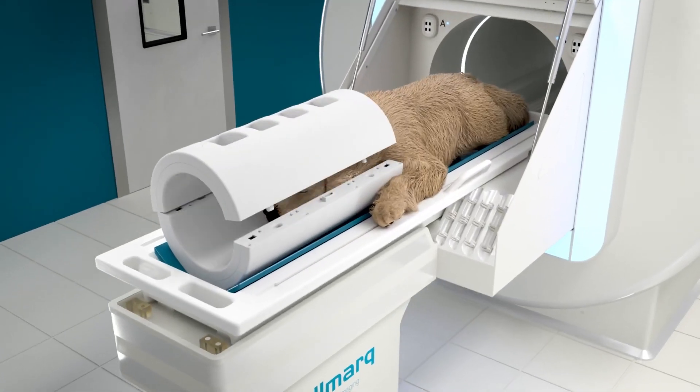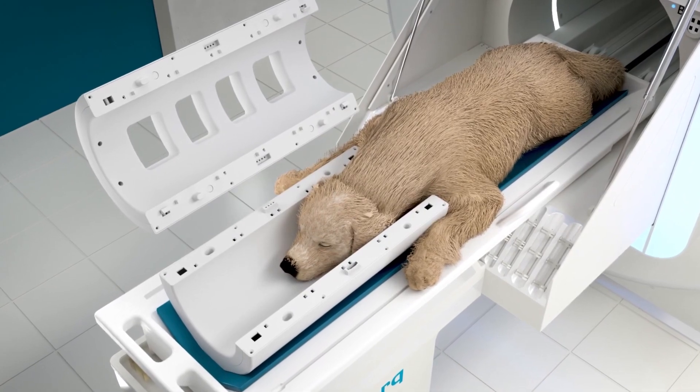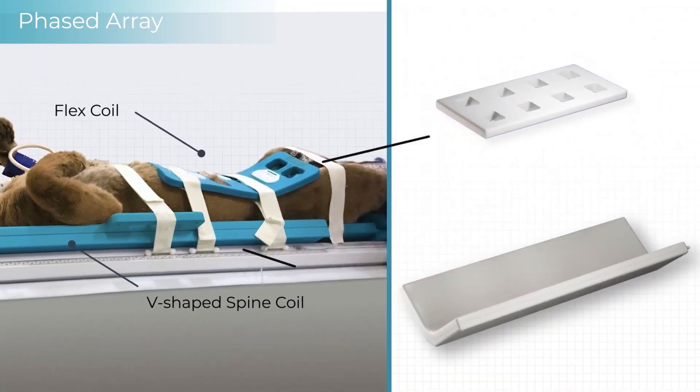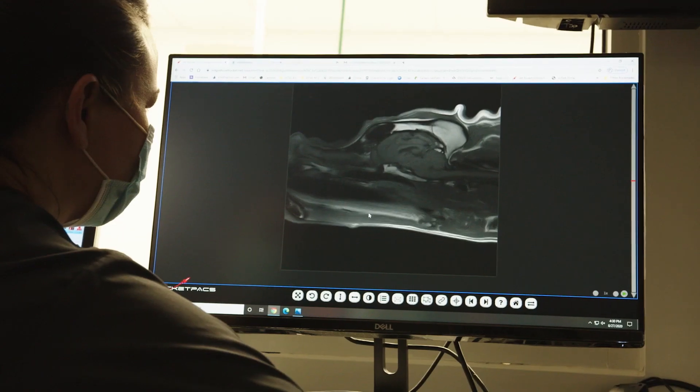Optimum patient positioning is ensured, with coils that feature an open-top design and a phased array system that enables the use of two coils simultaneously, allowing you to better image hard-to-reach anatomy.